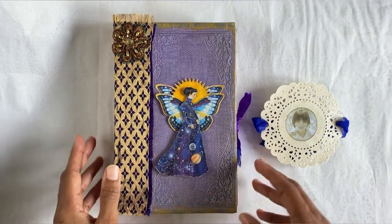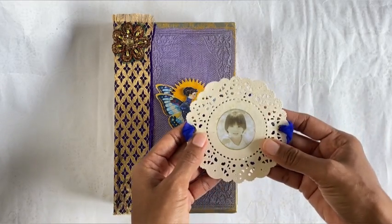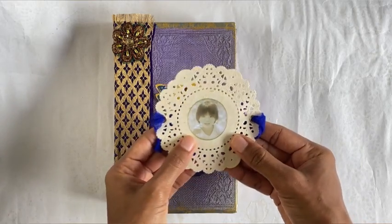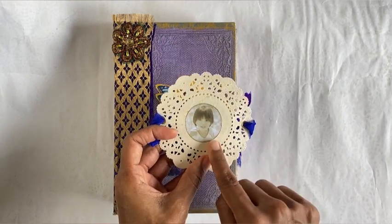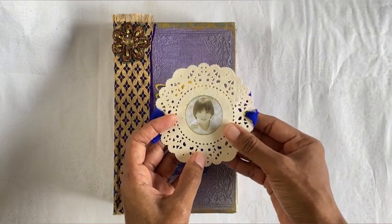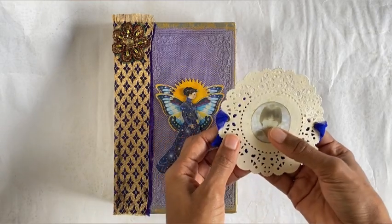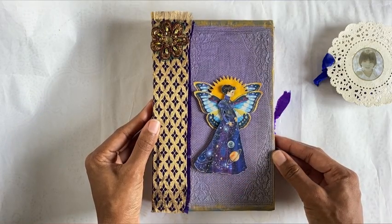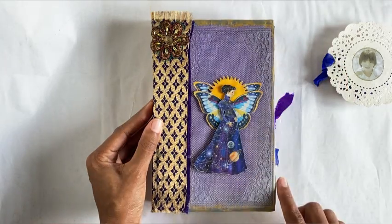First of all, this is the closure I created for this journal — it's actually a paper doily. Here is a picture of the lady who will receive the journal; it's a picture of her as a child, so it's like a reconnection with her inner child. This is an altered book journal — I have completely recreated the cover and the spine.